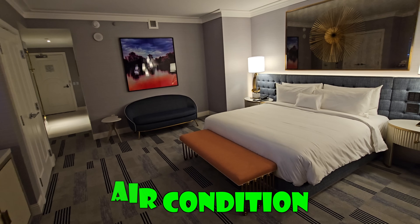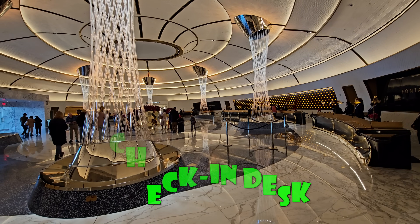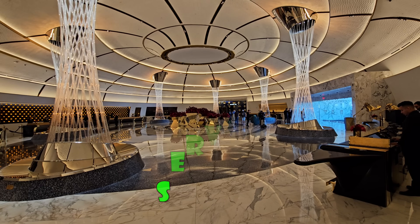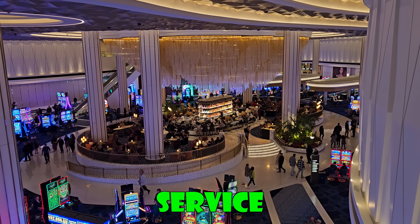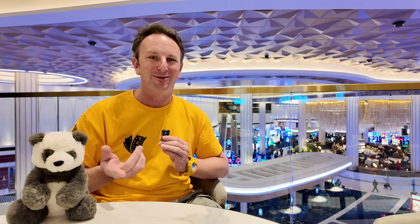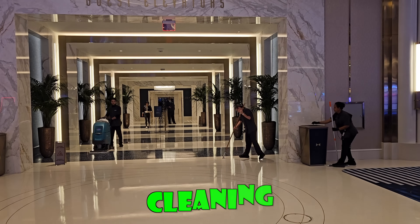I liked the air conditioning — I could keep the fan on all the time, put it down to 66 degrees and it cooled the room very nicely. Check-in was quick with no line, and throughout my two days I never saw a long line — I visited a lot of hotels on this trip and saw long lines there. The staff were all very friendly at check-in and everywhere else in the hotel.